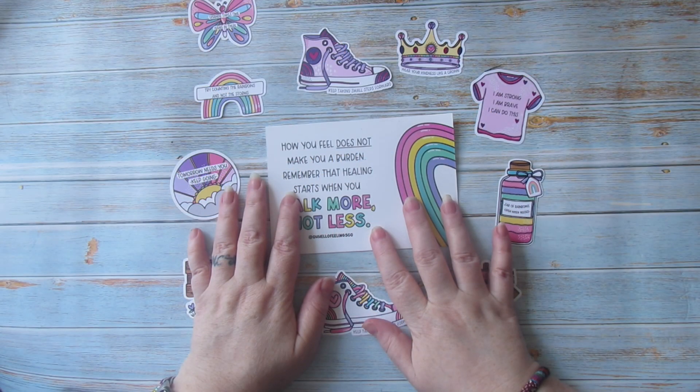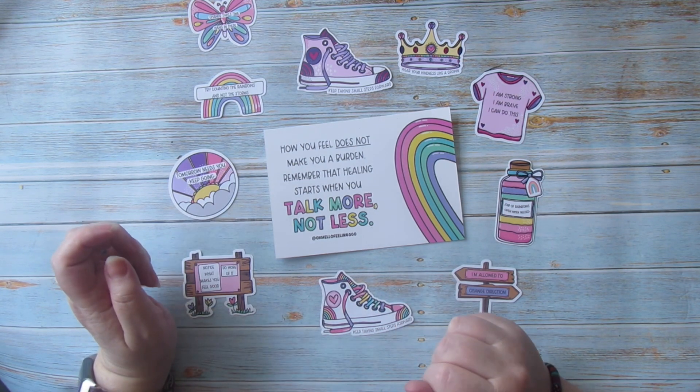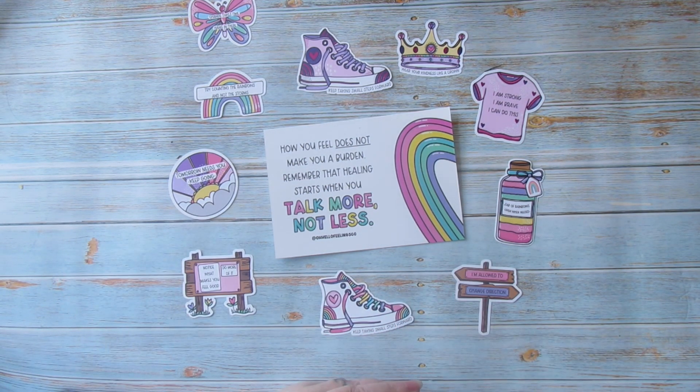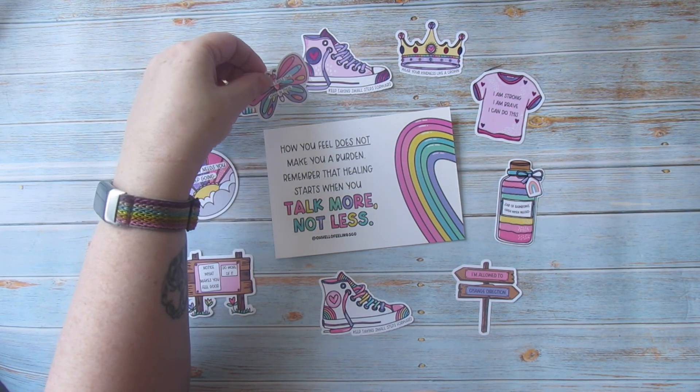Hello, welcome back. This is video number two. Today I'm going to do a plan with me, but I wanted to start by doing a little focus on a shop that I absolutely adore. I want to try and do this for each video if possible — just to highlight how amazing these shops are.